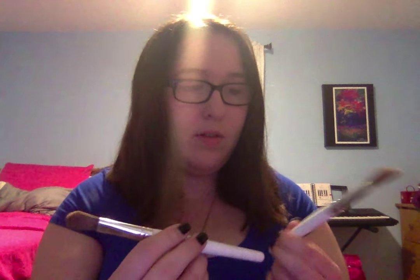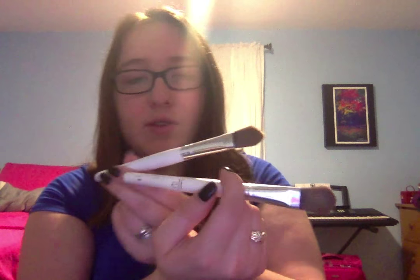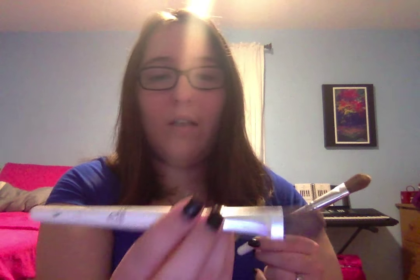It also has sunscreen — SPF 20 — which I didn't even know, so that's pretty good. When I use this foundation I use these brushes. I love ELF — I have the ELF foundation brush. I get all my brushes from Target; ELF brushes there are super cheap.